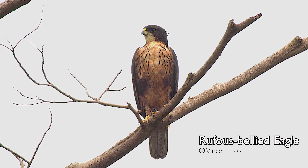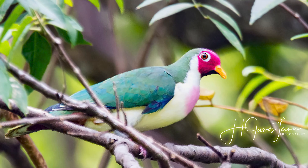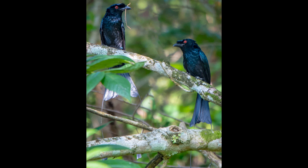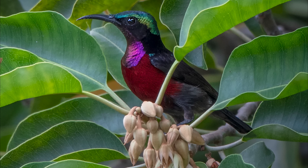And of course, not forgetting the all-year-round resident birds, like the Asian fairy bluebirds, the jambu fruit dove, the greater racket-tailed drongos, spider hunters, vangas, and sunbirds.